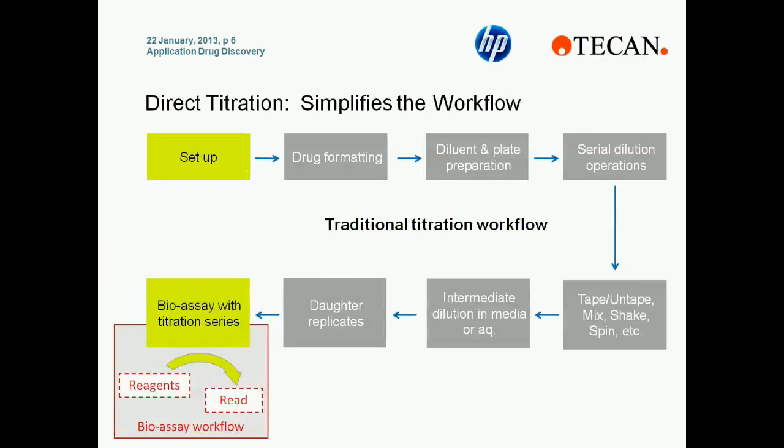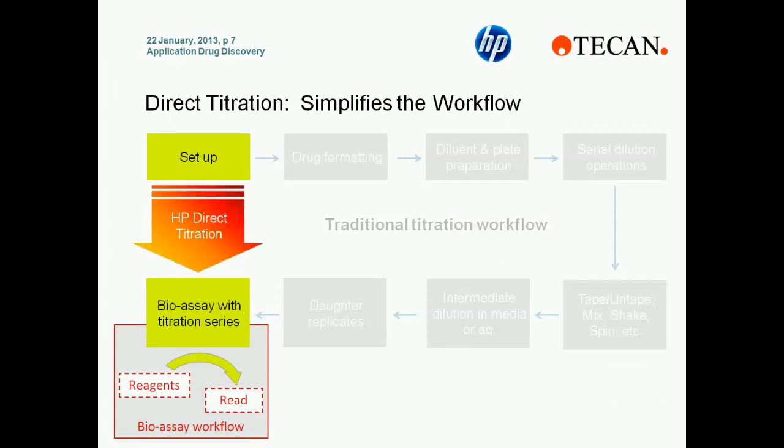Here we see a traditional titration workflow. The first step is the setup of the experiment, including gathering supplies and calculating the volume of reagents or compounds to be added. Next, formatting the compounds — moving them from whatever starting vessel they're in into the intermediate plate. Then adding the diluent to the plate and finally executing the serial dilution. The plate may also need to be passed to different departments, potentially sealed and unsealed, mixed, and so on. Some experiments also require an intermediate dilution in media or aqueous-based material, and even daughter replicates. Finally, the bioassay is executed. In the case of the HPD300, it's possible to bypass all of these steps and go directly from setting up your experiment, using the HPD300 to dispense the compounds, and then executing the bioassay.